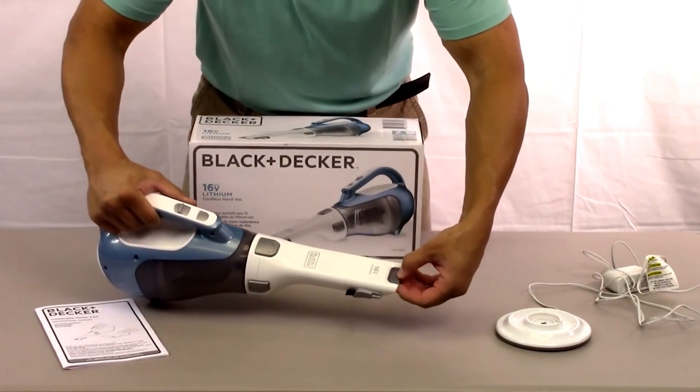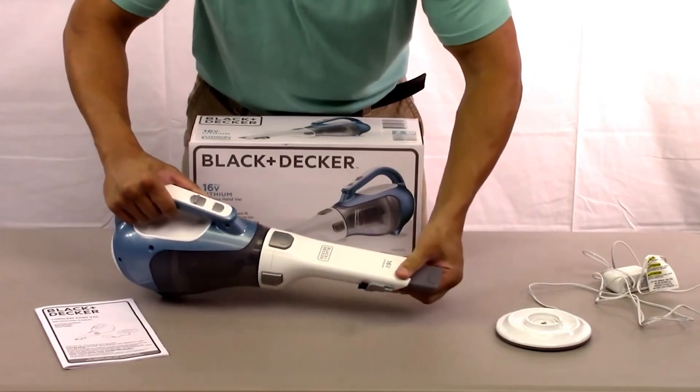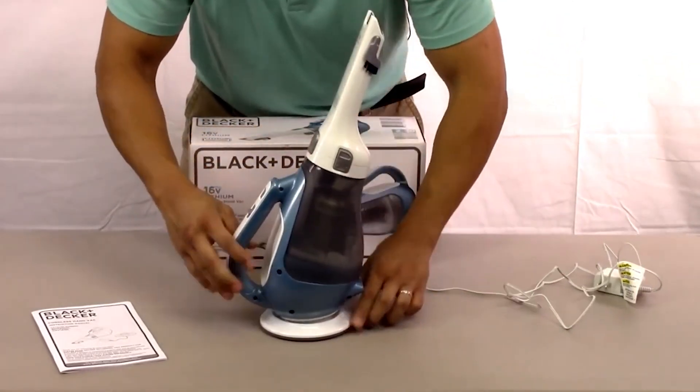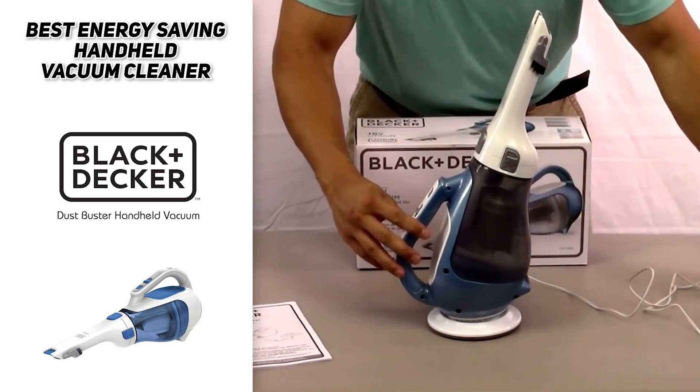With that built-in reach extender, you can even reach the tallest of places without having to strain to get into those hard-to-reach areas. It also comes with a small charging dock that helps keep it upright while it charges, giving you a full battery each and every time you get ready to clean around the house.